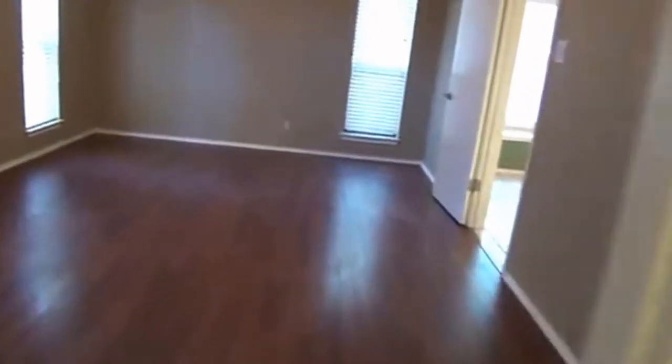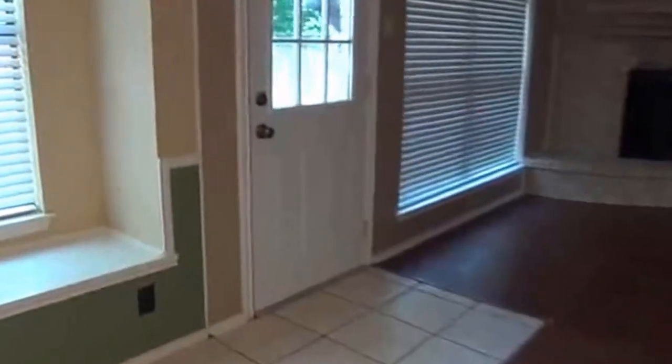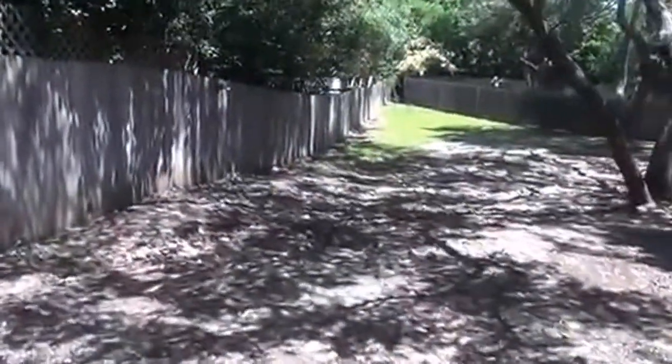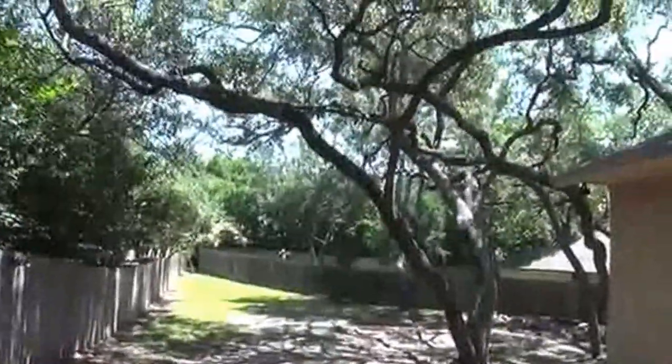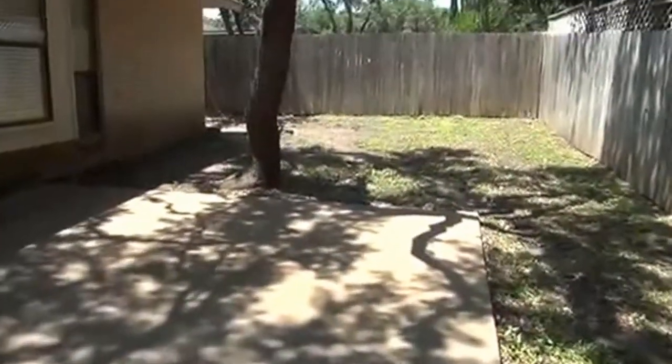Let's go back through here and take a look at the backyard real quick. It's got a nice large backyard with big trees and a nice big patio.